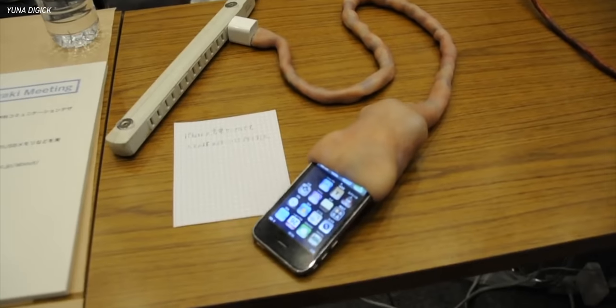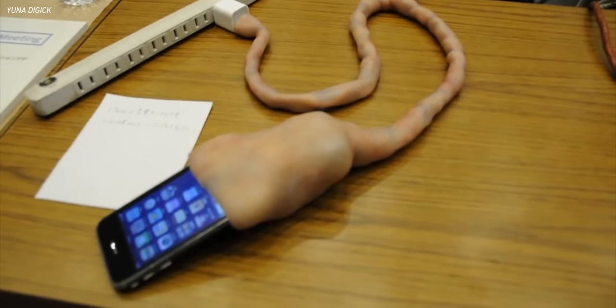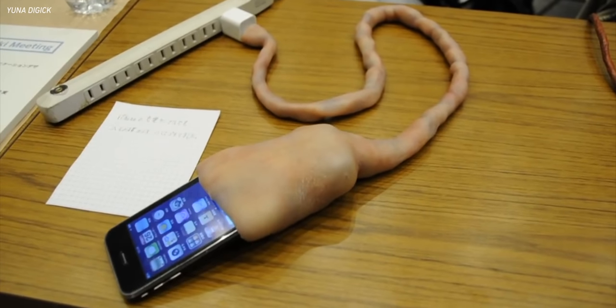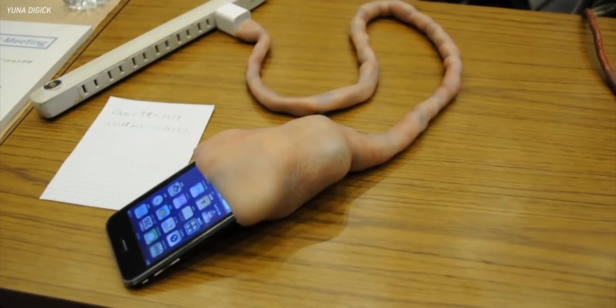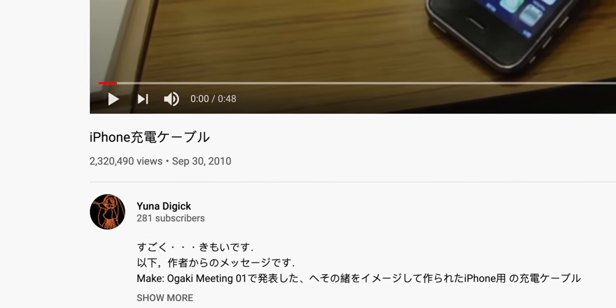I don't even know where to begin in this video, but I think it's only fair that we start with the most infamous product on this list, something that has garnered the most attention over the years and something you've probably seen in one way or another over the last 10 years. It's really strange, really odd, and just plain weird.